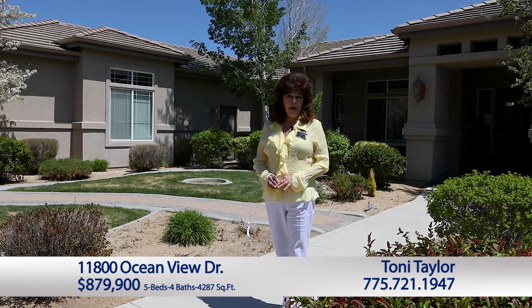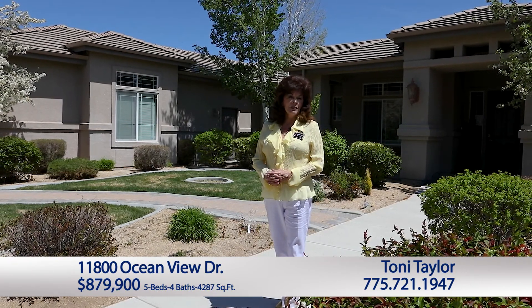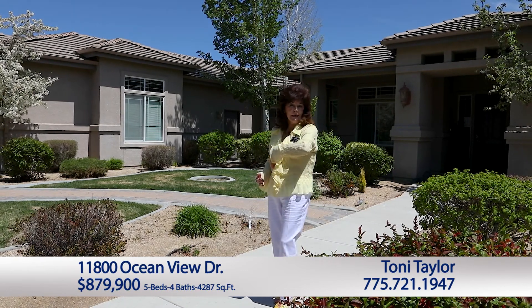Hi there, I'm Toni Taylor with Coldwell Banker. I just can't wait for you to see this beautiful home in Pebble Creek. It is five bedrooms, three and a half baths, it has a casita with a full bath, it's even got a heat shed outback — custom. Six car garage, this home is on a little less than an acre, it is 4287 square feet. You're going to love it. Come on, let's go see it.